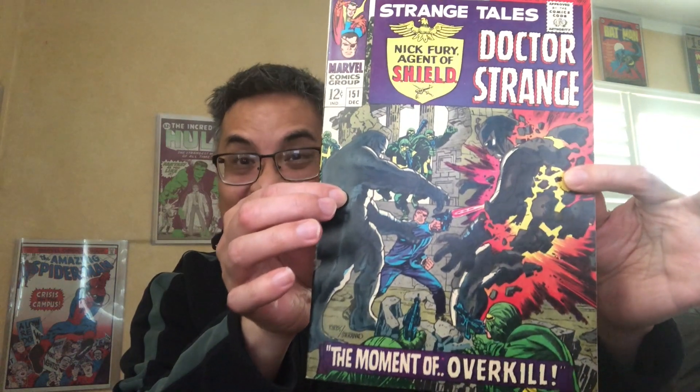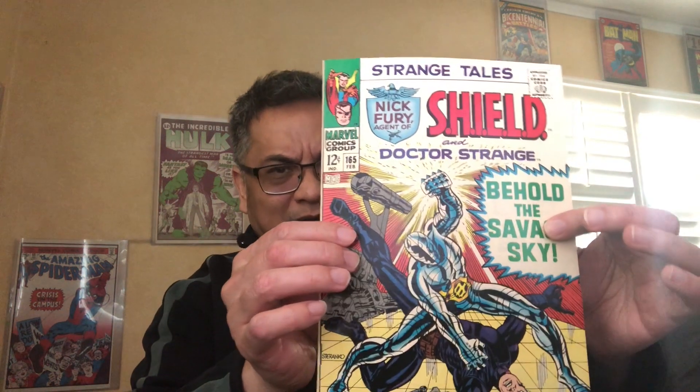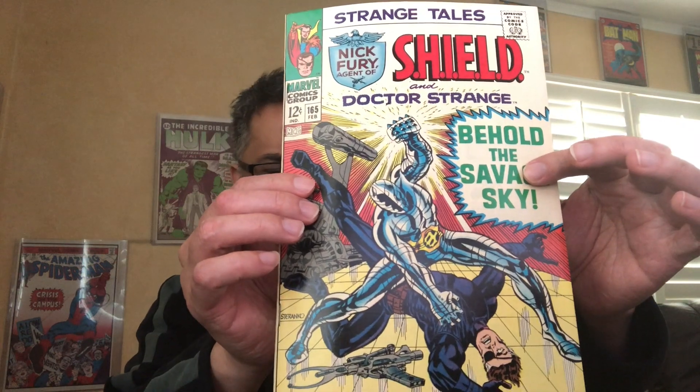Even though he's an inker here, it's a beautiful copy. I have a really high-grade run of Strange Tales I was able to assemble over the years — that's why I took everything out of the bags before sitting down to shoot this video. So, 151 through 165.